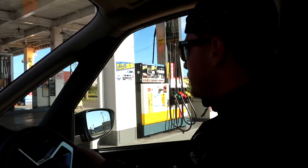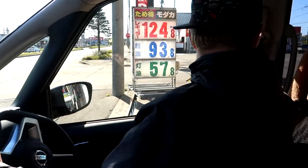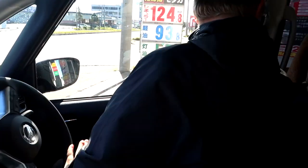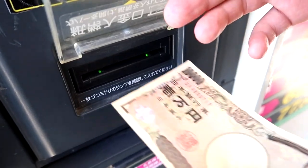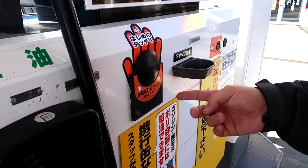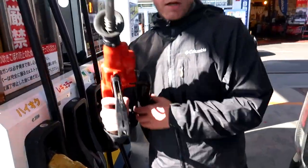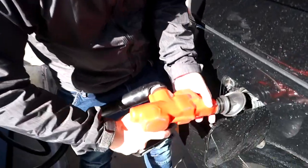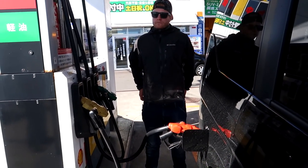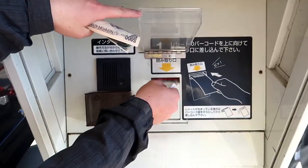Time to fill up again — this is a really cheap gas station. Up to now we've spent about 5,000 yen on fuel. You pay at the machine, not inside. You have to touch the screen first, and to get your change you scan your barcode.